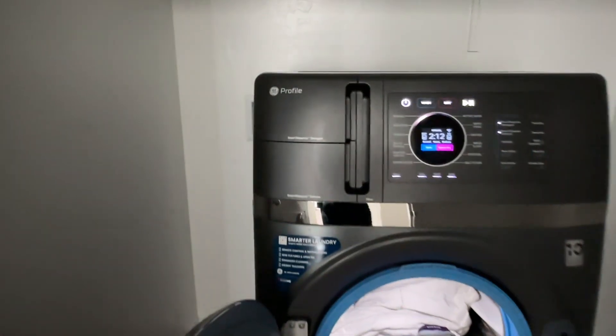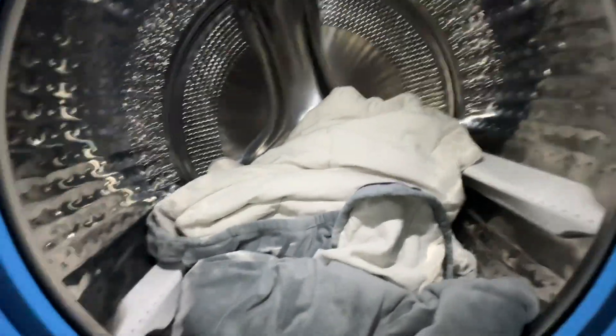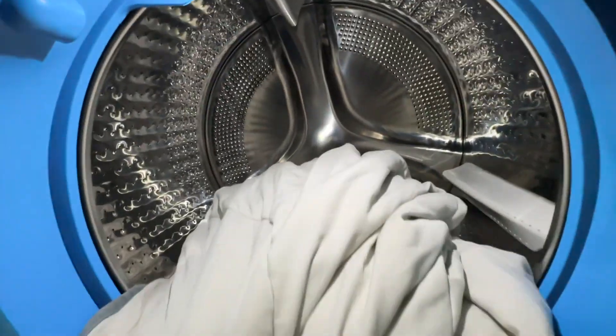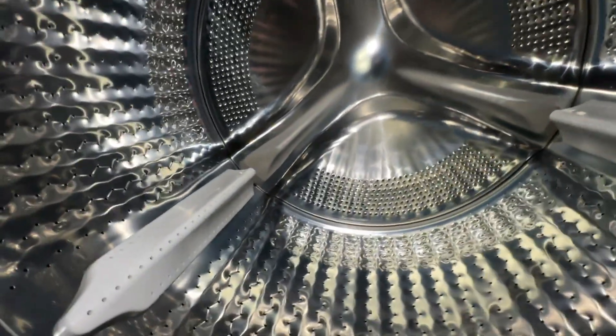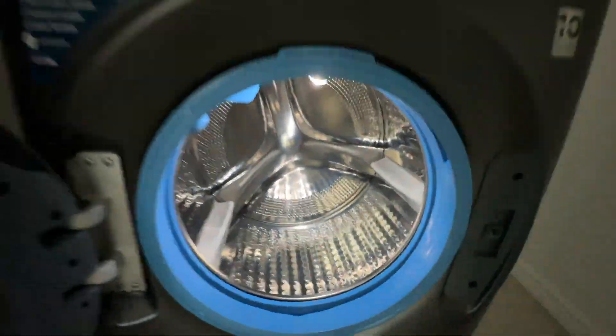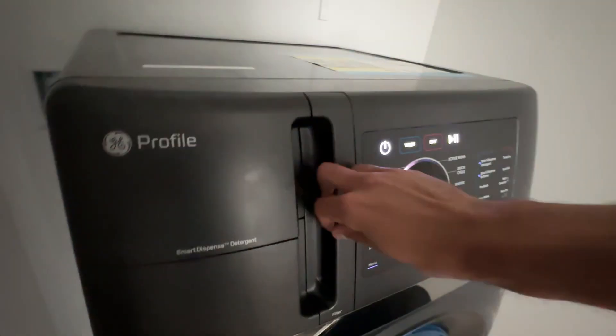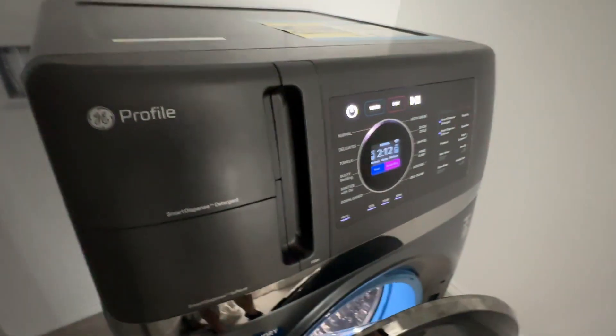People have also asked how this machine holds up against pet hair, and I'm happy to report that this machine will change your life as a pet owner. With my previous washer and dryer, after washing my dog's blankets, the washer would be completely coated in dog hair — I'd have to run it again just to get rid of it. With the dryer, I'd have to vacuum out all the leftover dog hair. But with this machine, all the hair is neatly collected in its massive lint trap filter, which you just scrape off and throw away.